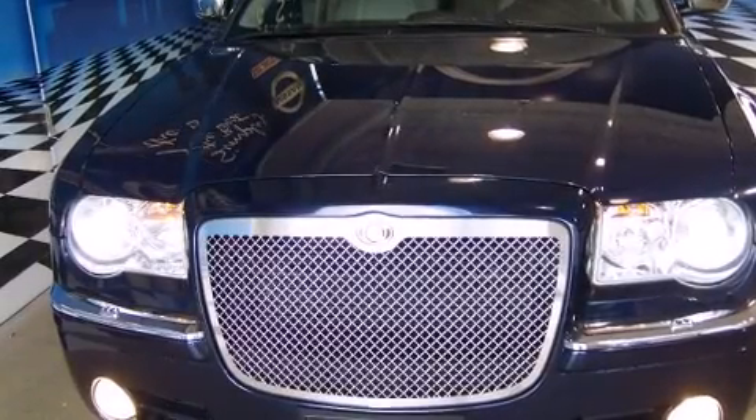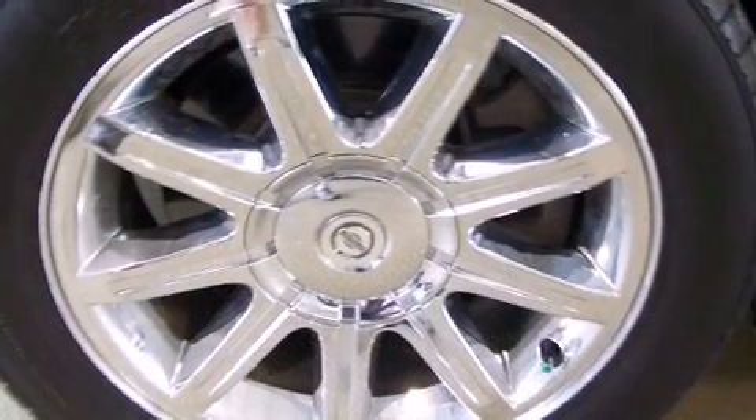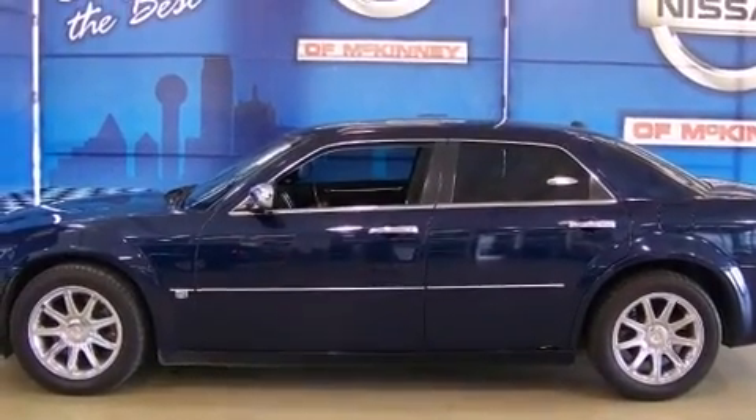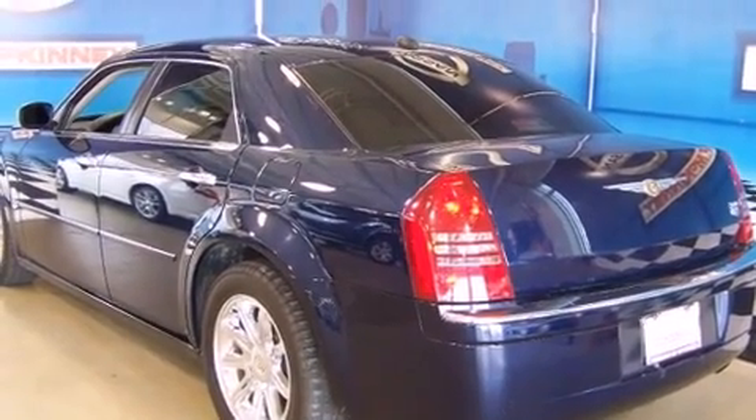You can expect a lot from the 2005 Chrysler 300C. This four-door, five-passenger sedan is still under 75,000 miles. Under the hood, you'll find an eight-cylinder engine with more than 330 horsepower, providing a smooth and predictable driving experience.